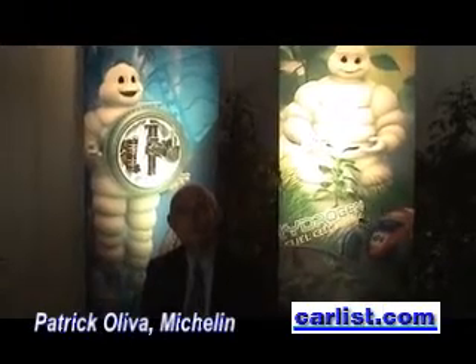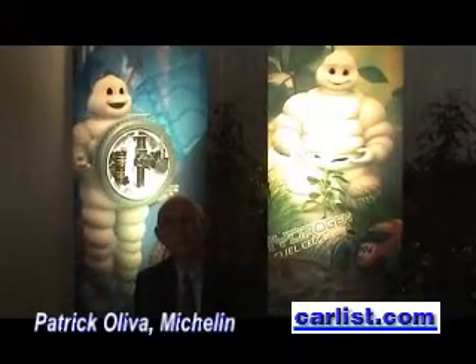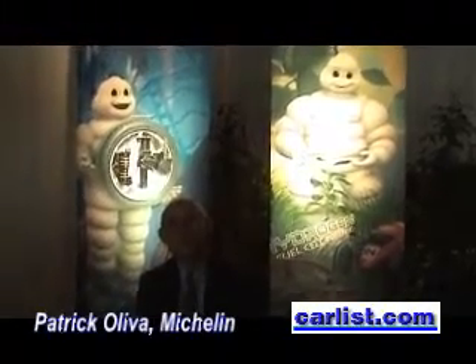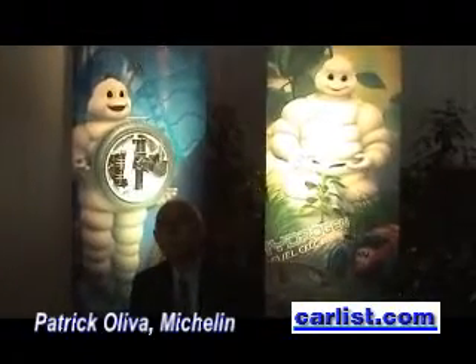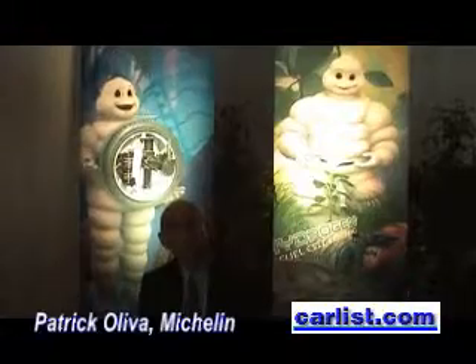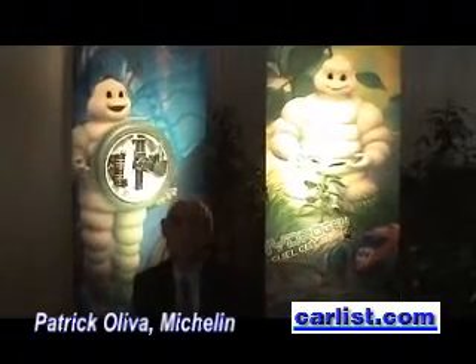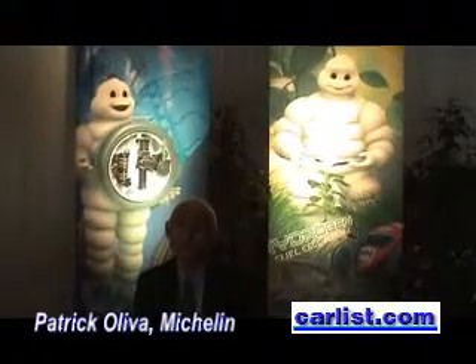I see on the other poster behind you the hydrogen fuel cell and the Shell Eco Marathon. Are any of them being used right now with what you've got? What is going to happen is that in 2009, we are going to present a vehicle which will not only be equipped with the active wheels, but which will also integrate a fuel cell developed by Michelin.